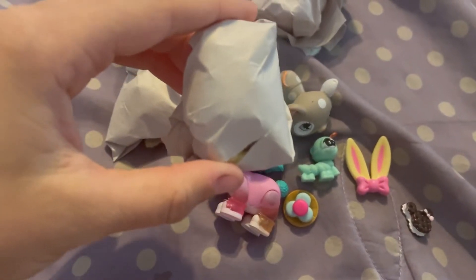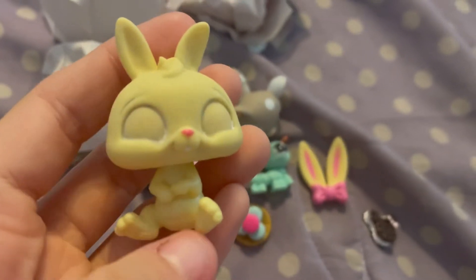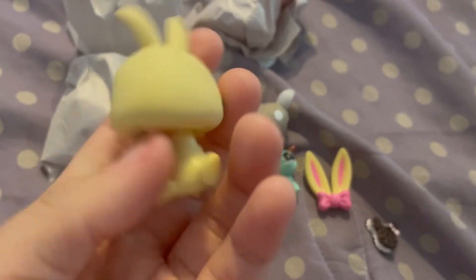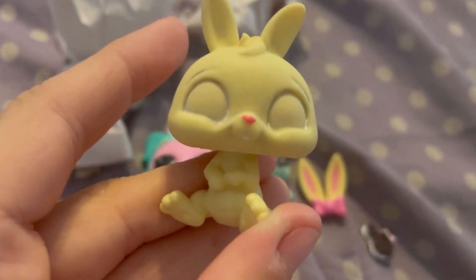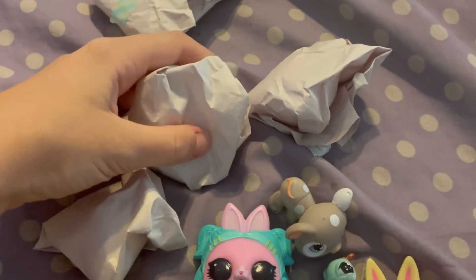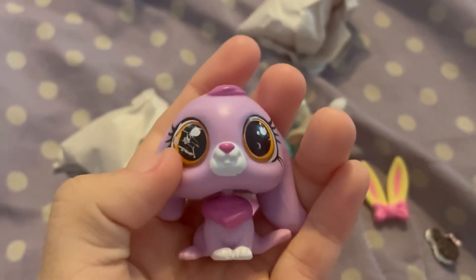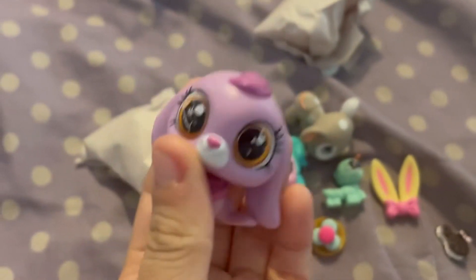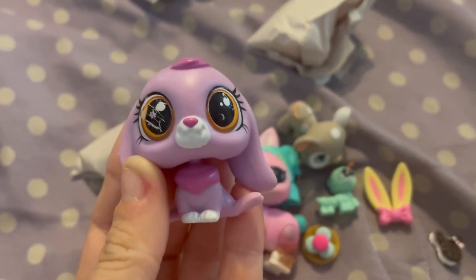I'm so excited to customize this one — it's this yellow bunny. She already has the paint removed, so that's super helpful, and I can't wait to paint her. I love painting bunnies; they are one of my favorite molds to paint. Next we have this other bunny to customize — this one is a newer generation pet, and it's another bunny. Once again I love customizing the LPS bunnies. This one says my name on it, so I'm not sure what this could be.